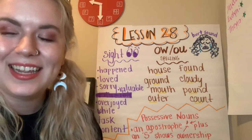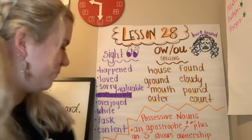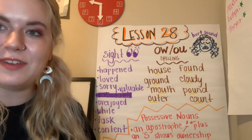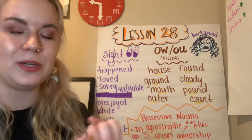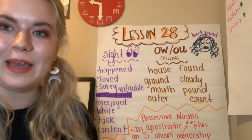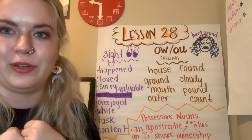Can you use each one of those words in a sentence? I bet you can. We're also working on possessive nouns. Nouns: person, place, thing, animal, or idea. Possessive means they have something — they own it, they show ownership over something.